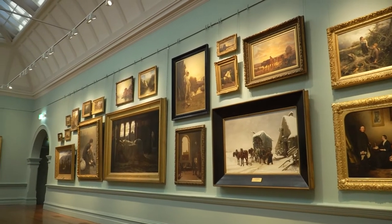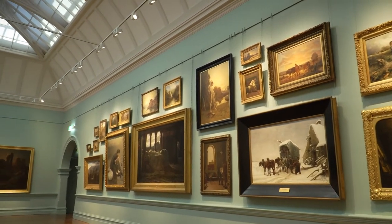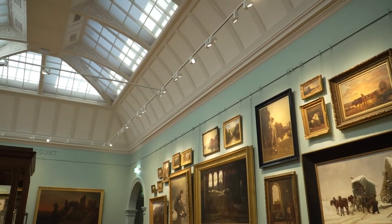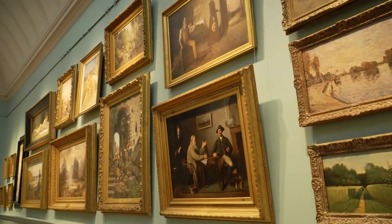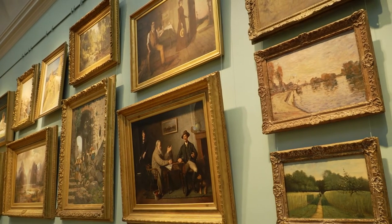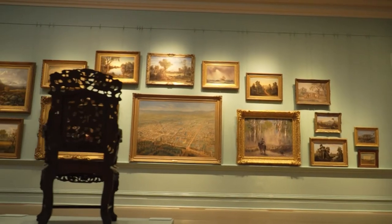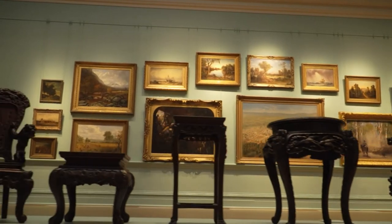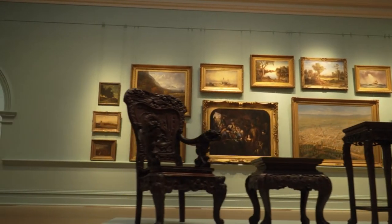Over the years the walls of the historic courts have been painted different colours. This light blue-green was an interior colour choice for the wealthier families of the goldfields. Blue was considered synonymous with opulence and wealth and provided an uplifting backdrop to the dark timber of Victorian furniture and the gold frames of the paintings of the period.